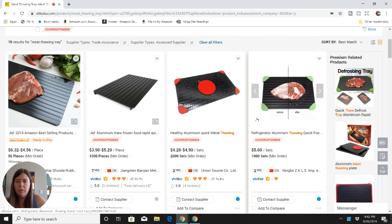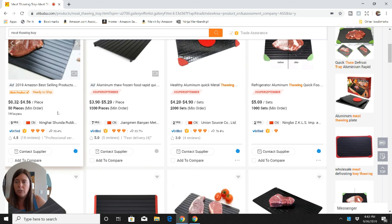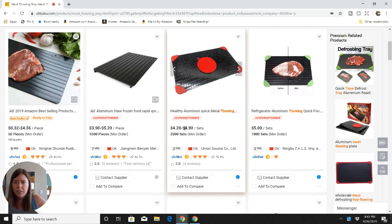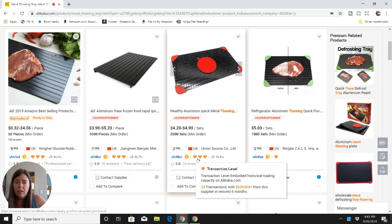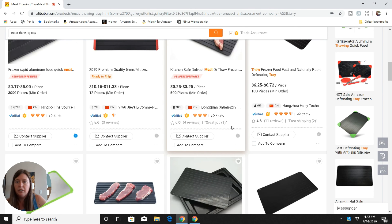Looking through the results, you can already get an idea of the minimum order. Some suppliers only require 50 pieces — so 50 meat thawing trays — while others require a thousand or two thousand. You can see pricing like $4.20 to $4.90 per unit. The listing also gives you information on how many years the supplier has been on Alibaba, where they're located, the supplier name, whether they're verified, whether they have Trade Assurance, the transaction level showing how frequently they sell, the response rate, and customer reviews.